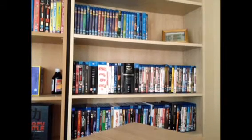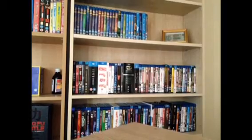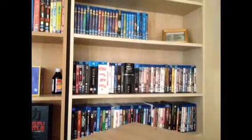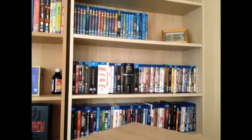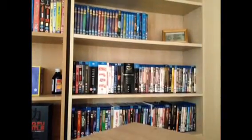The first one is An American Werewolf in London. Appaloosa, which is imported from America or Canada, I can't remember which one it was. Armageddon — simple steelbook. The Amazing Spider-Man. I love the colours on this.